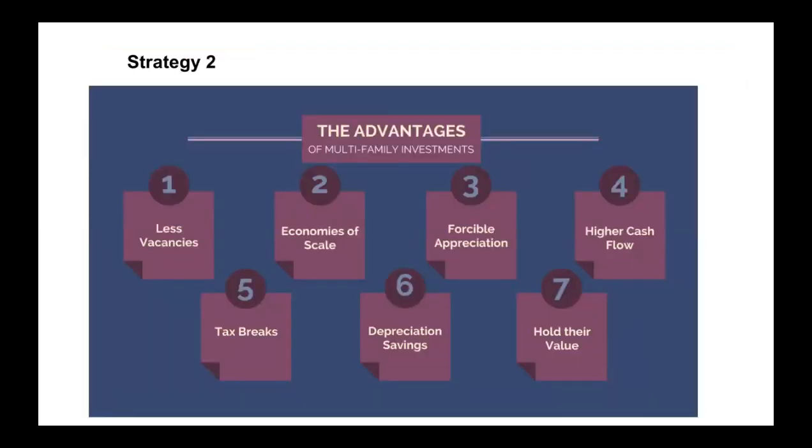Strategy number two: the advantages of multifamily. Apartment investing is the best there is because there are less vacancies. If out of a 20-unit apartment two people leave, 18 are still paying rent. We don't lose that much compared to a single family home where if the tenant leaves, we have 100% vacancy. Economies of scale are really strong in multifamily. Forcible appreciation is very strong — as long as we increase the rents, we also increase the value of the complexes. Higher cash flow comes every month. Tax breaks are also quite big for multifamily. Together with depreciation savings, apartment buildings also hold their value and don't really go down as we see in single family homes if the market turns around.